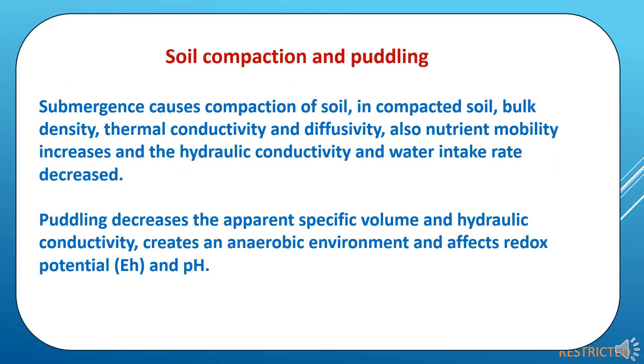Now the relation between soil compaction and puddling. Submergence causes compaction of soil. In compacted soil, bulk density, thermal conductivity, diffusivity, and nutrient mobility increase, while hydraulic conductivity and water intake rate decrease. Puddling decreases apparent specific volume and hydraulic conductivity, creates an anaerobic environment, and affects redox potential and pH conditions. So there are many changes in soil condition due to puddling through creation of soil compactness and an impervious layer.